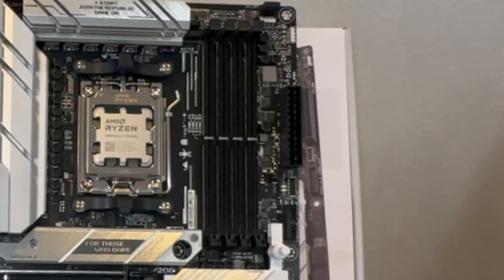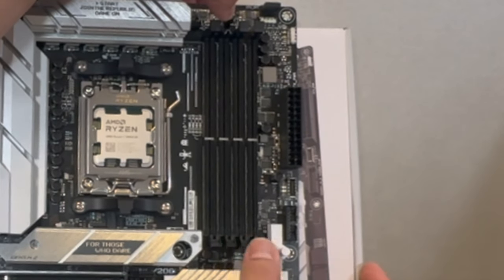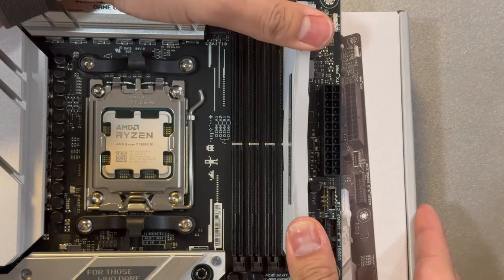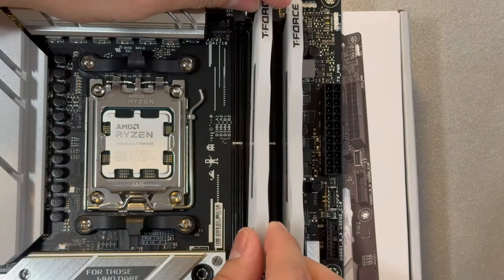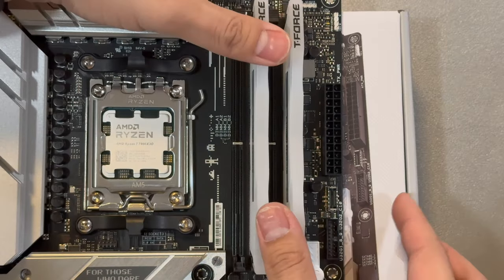We'll now proceed to placing our RAM sticks — we have two of them. We need to make sure we place them in the correct positions to utilize dual-channel mode. Check your motherboard manual for RAM placement, but typically it will be the second and fourth slots from the CPU. I'm placing the first stick in the fourth slot, then the second stick in the second slot, making sure there's a space in between. If you're using four sticks of RAM, make sure they are the same type and speed to avoid any conflicts.